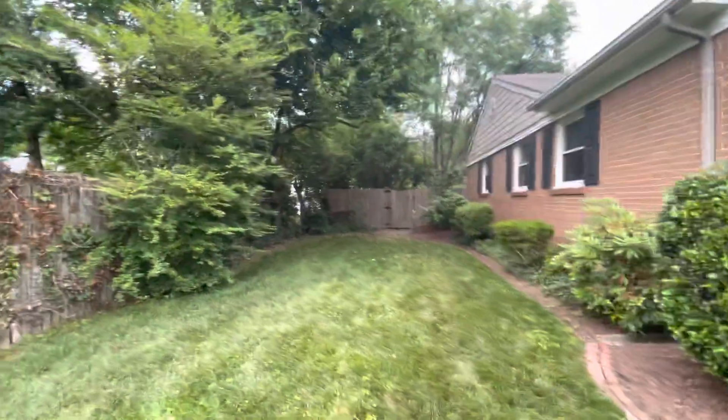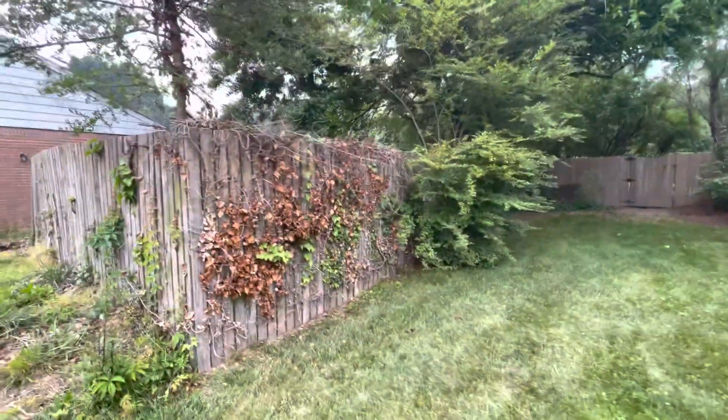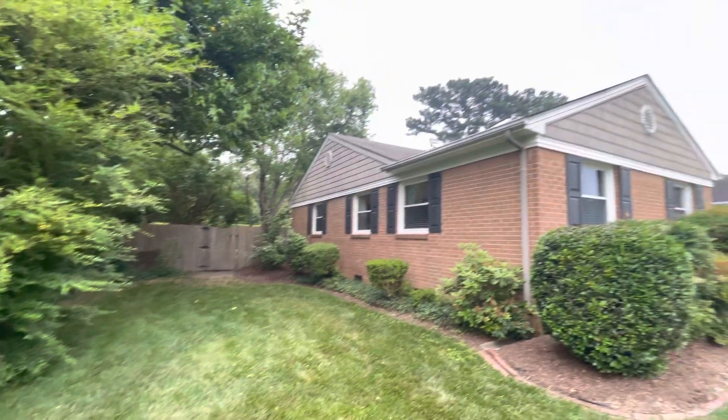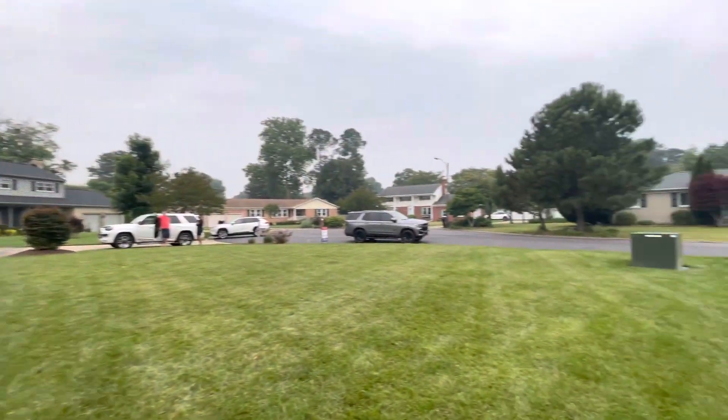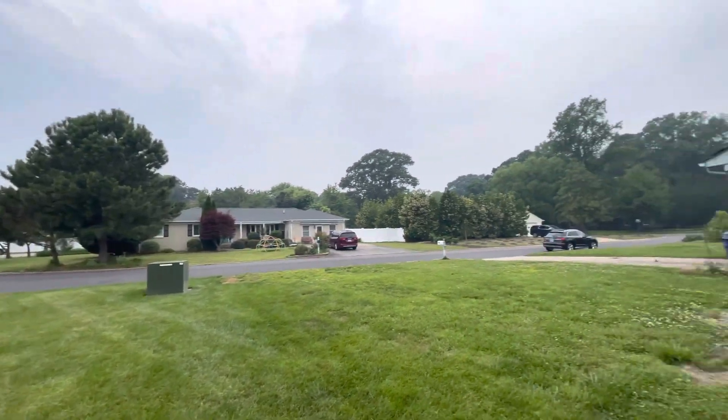So this is the side. We still got quite a bit before the backyard even starts. Gives you an idea of the neighborhood.